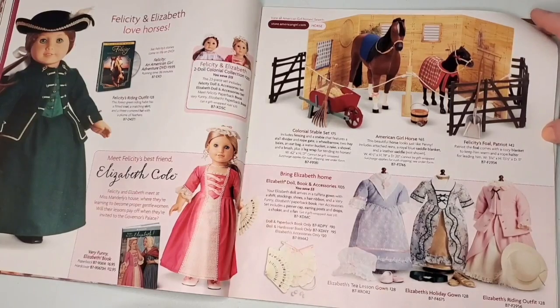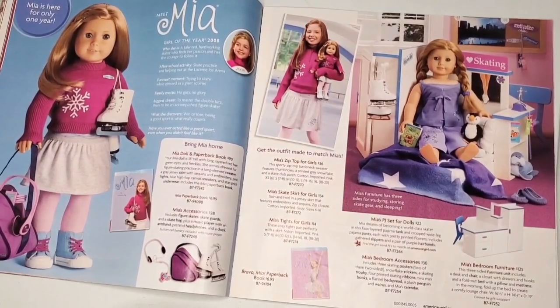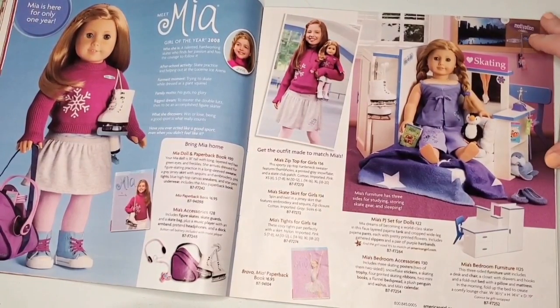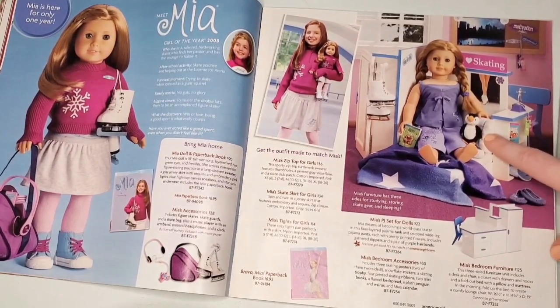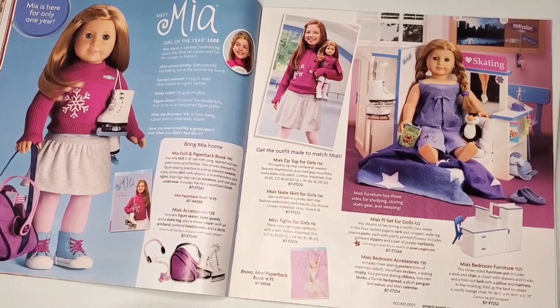Now we have the Girl of the Year 2008 — Mia, who was my first Girl of the Year. Looking at these pages is just so nostalgic; Mia is like the GOAT for me. We have her bedroom furniture set, which is actually super heavy by the way, and her meet outfit is alright.